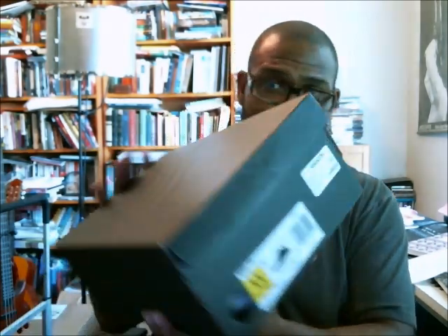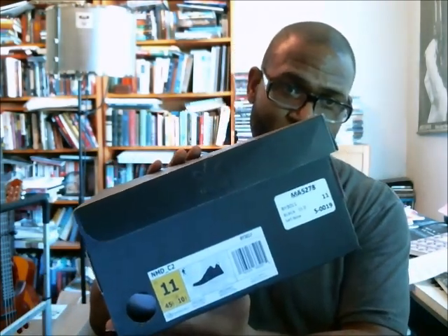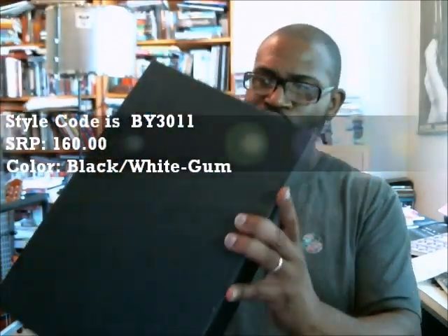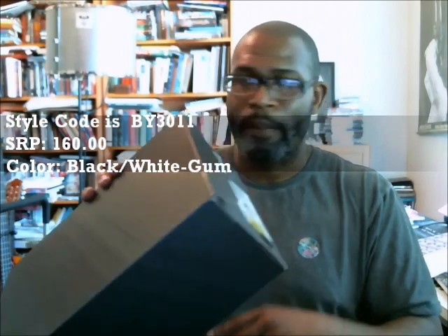The NMD fell off. This is style code BY3011. This is really a nice shoe. This is one of those shoes for 30-somethings who have to go to work, but they don't have to dress business professional. This is a shoe that can pass as a casual, almost like a Cole Haan type shoe.